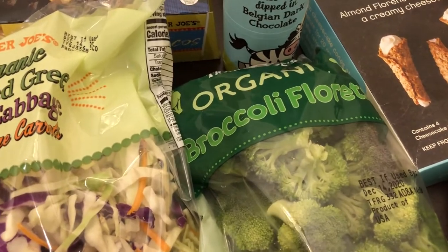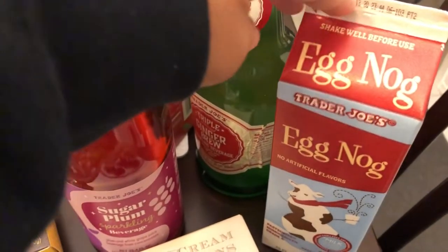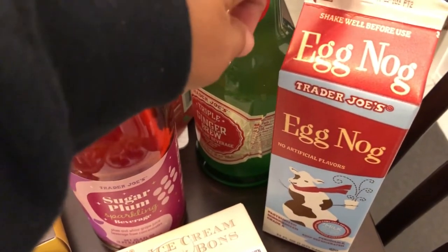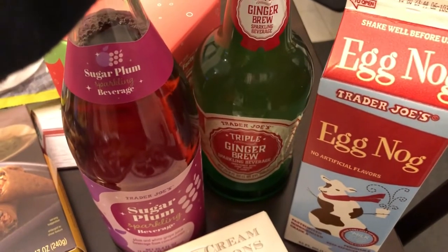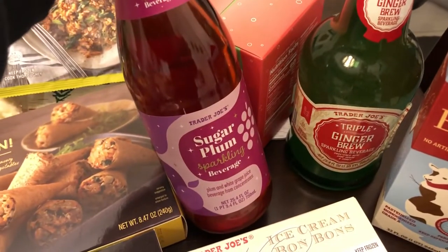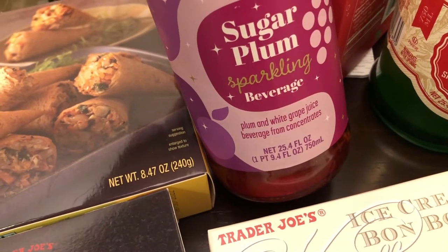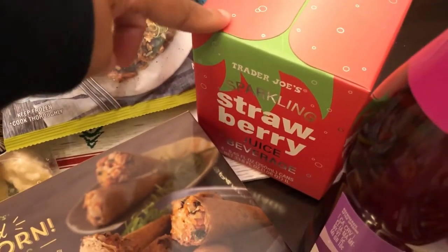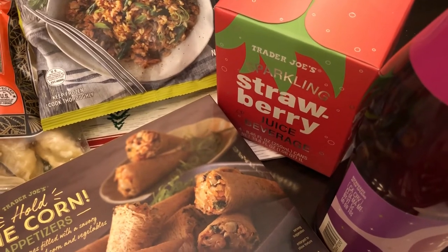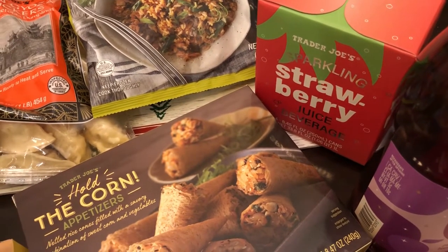I grabbed some cabbage mix for my egg roll in a bowl, some fresh broccoli, and a Caesar salad kit for dinner. Then I got a few beverages: Howard likes eggnog, so he wanted to give that a try. He also likes ginger beer, so I grabbed that for him. This is a new seasonal item — a sugar plum sparkling beverage with plum and white grape juice. And the last thing was this sparkling juice beverage, which I first had a couple of months ago and really liked. It tastes like strawberry crush but very clean and fresh.